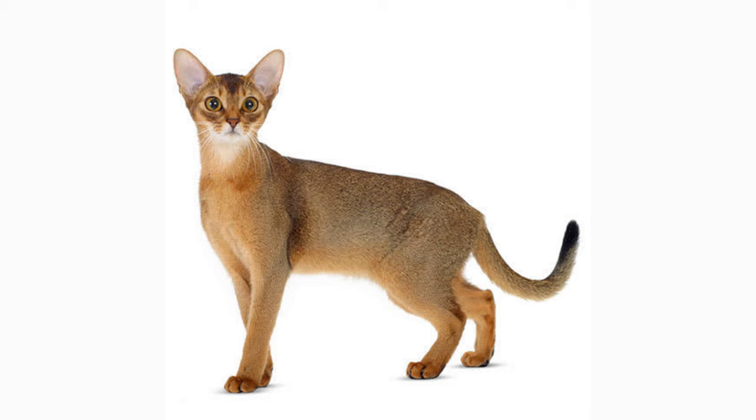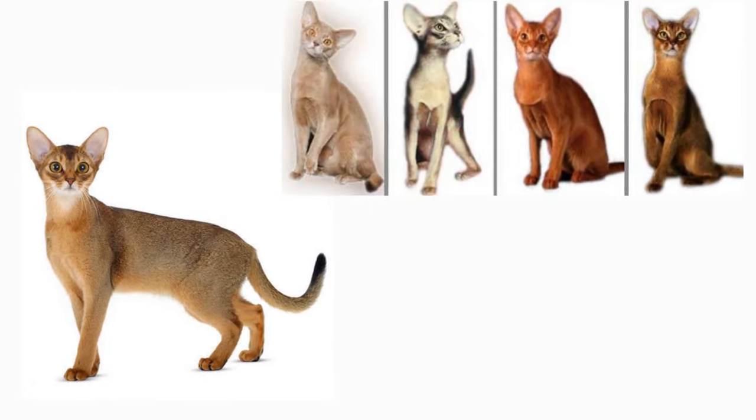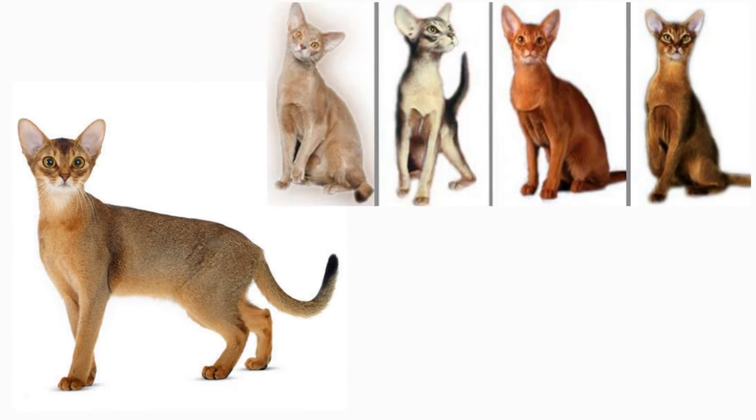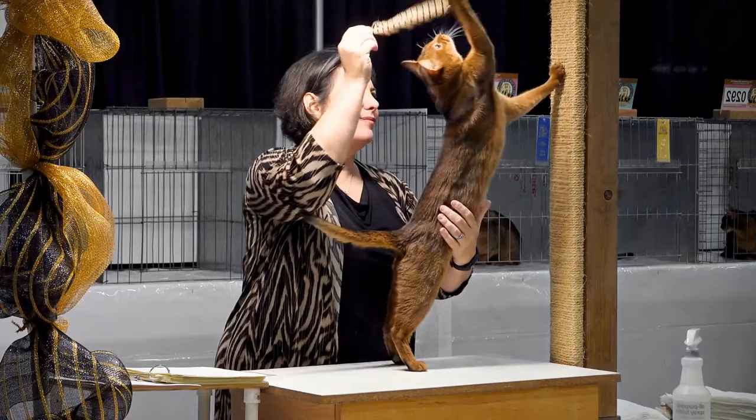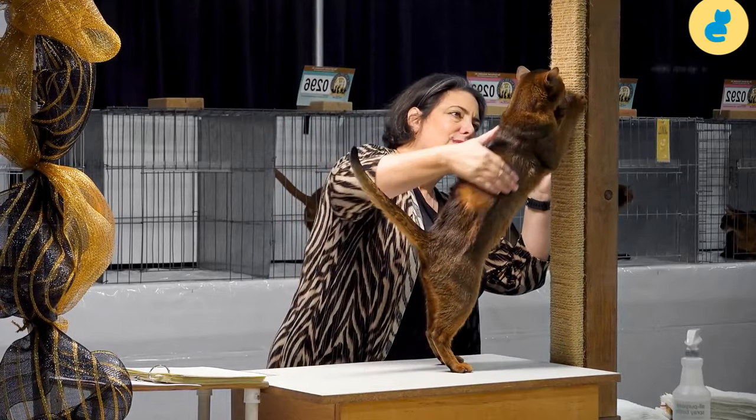The eyes are almond-shaped with a similar hue to their fur, depending on the color of the coat, which can be gold, green, hazel, or copper. In proportion to a graceful body, the legs appear to be long with tiny oval paws. Their tail is equally long and tapering.